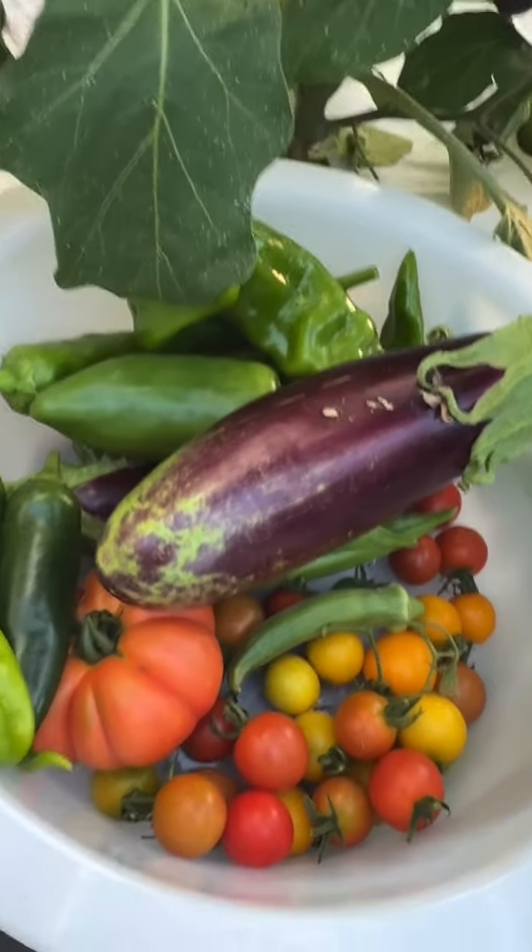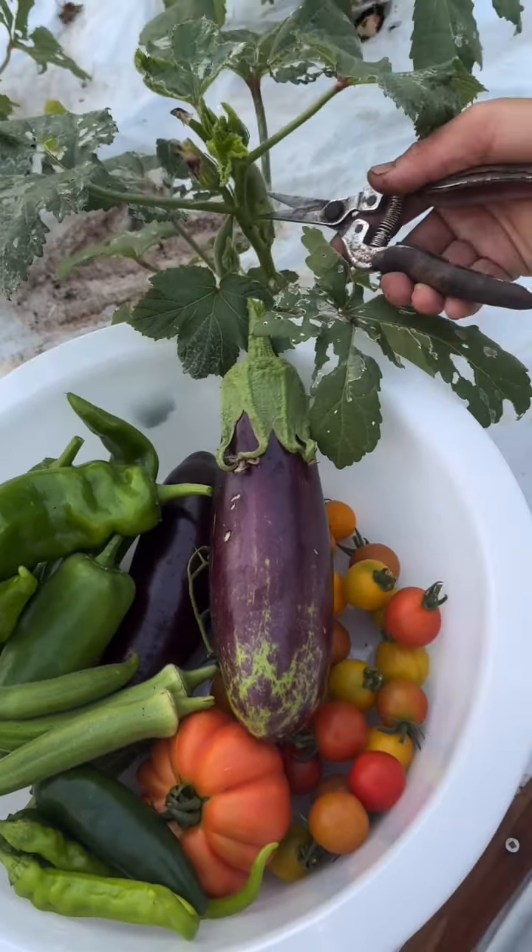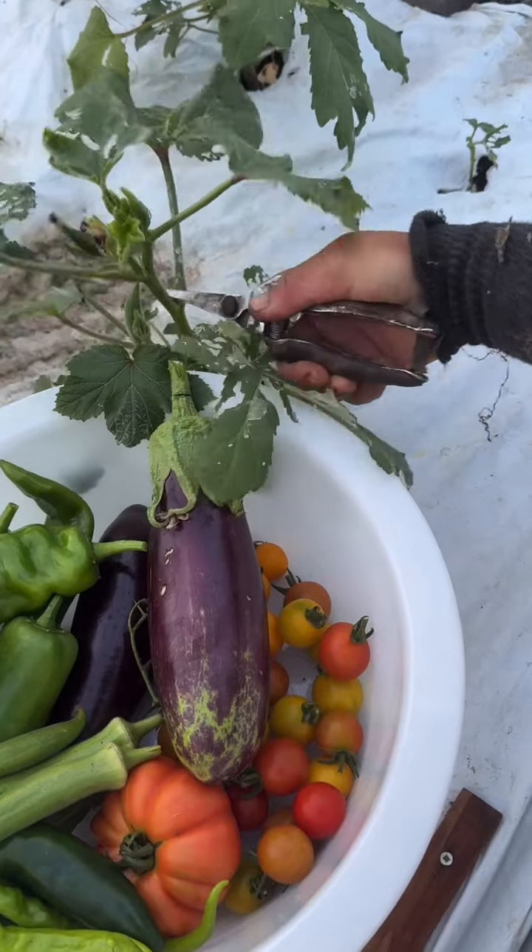I'll use the chicken. I'll release a chicken.